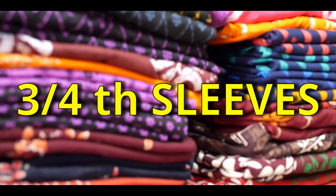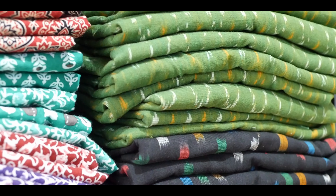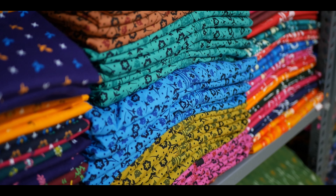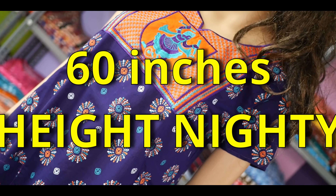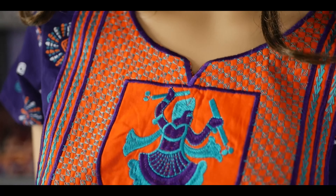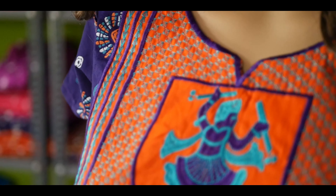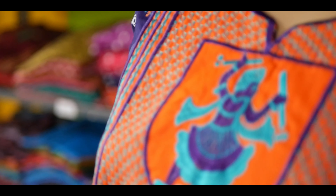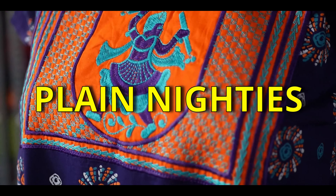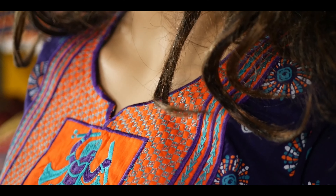We also have three-fourth sleeve 90s, and specifically we have short 90s with a back side bow — ideal for young girls who prefer short length dresses. The bow allows you to tighten or loosen it according to your convenience, making it the most wanted 90 for young girls. We also have 60 to 64 inches height 90s for very tall customers, full button 90s for those who have undergone surgery or elderly grandmas, three-button 90s, frill 90s, pleats 90s, pattern 90s, plain 90s, port neck 90s, collar 90s, kutti 90s, and bridal 90s.